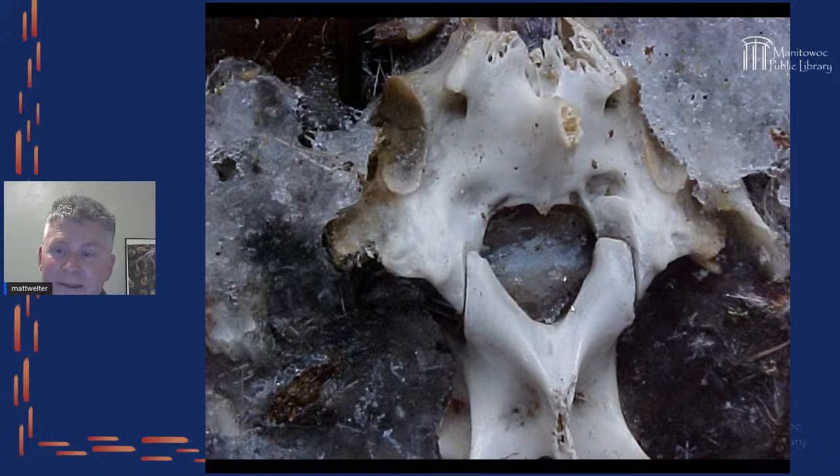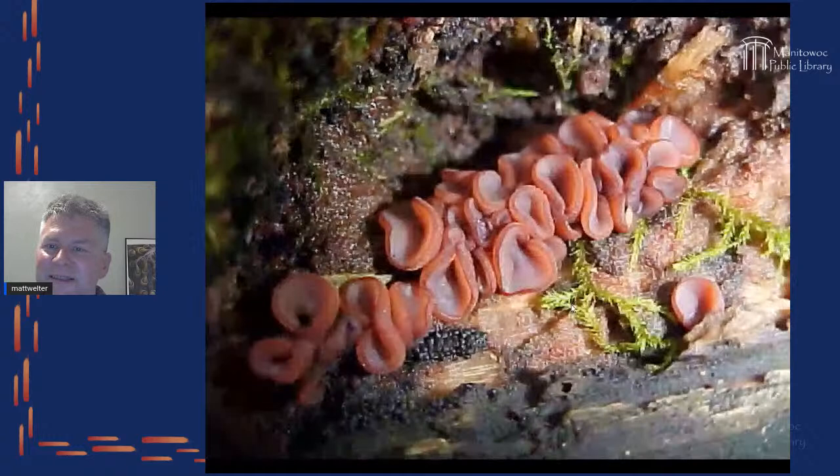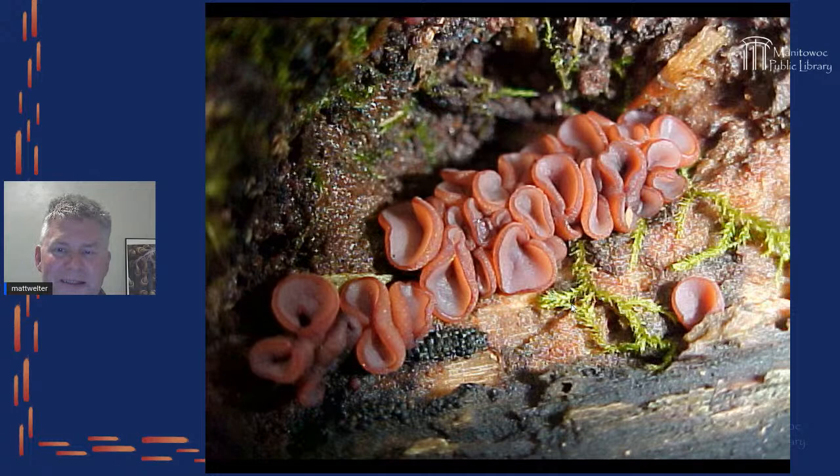Hearts can be one of those shapes you find everywhere. In the snow melt I found the pelvis of what I believe is a squirrel — and it had this heart shape. You don't have to just look for organisms; you can look for interesting perspectives. Can you find a heart in here? These are little fungal cups that grow in clusters — each probably a centimeter or less — with really beautiful color.